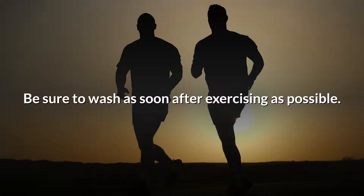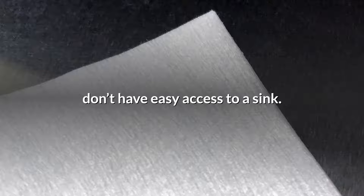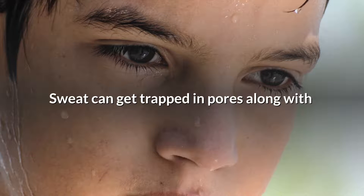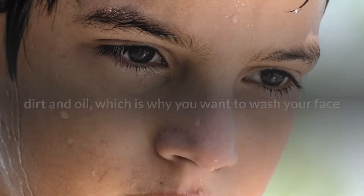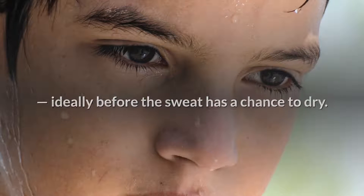Be sure to wash as soon after exercising as possible. A face cleansing wipe is great for this if you don't have easy access to a sink. Sweat can get trapped in pores along with dirt and oil, which is why you want to wash your face, ideally before the sweat has a chance to dry.